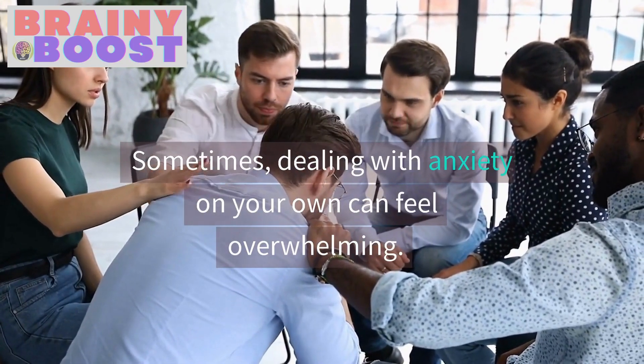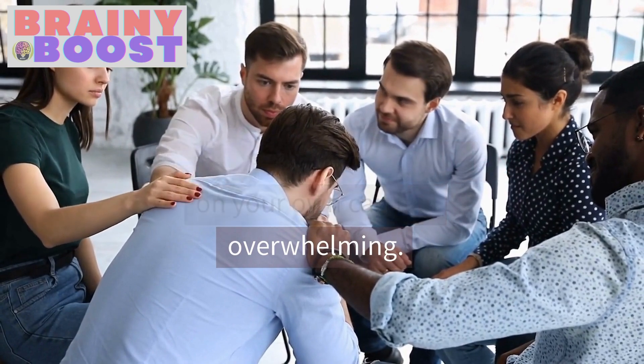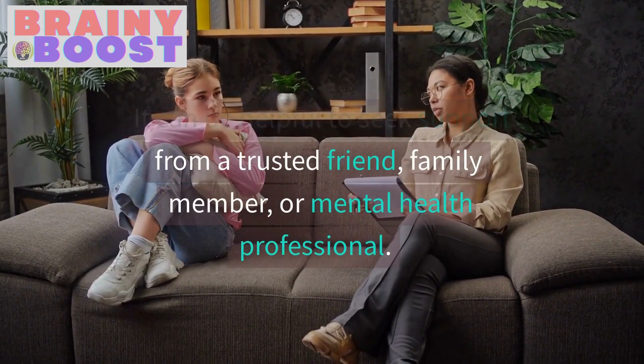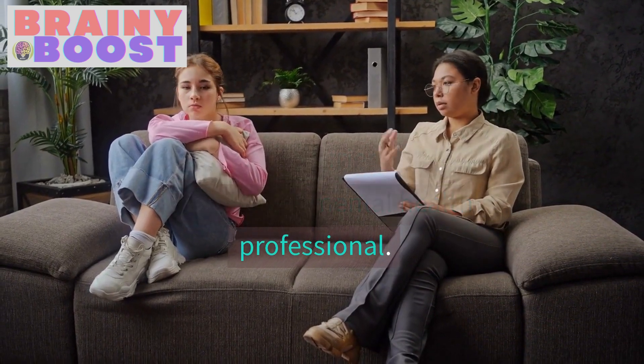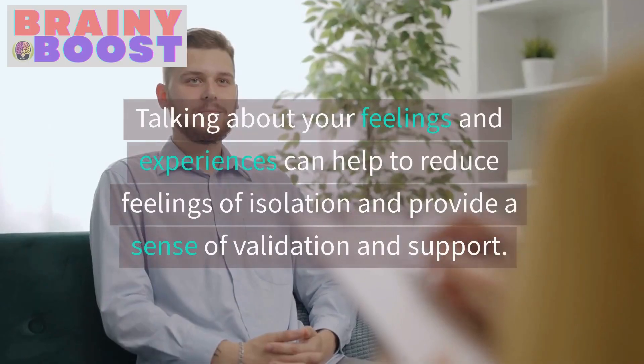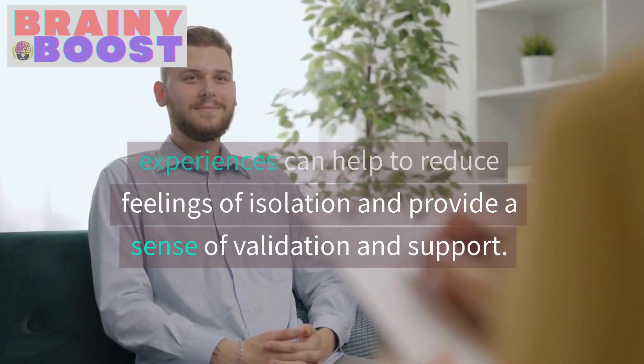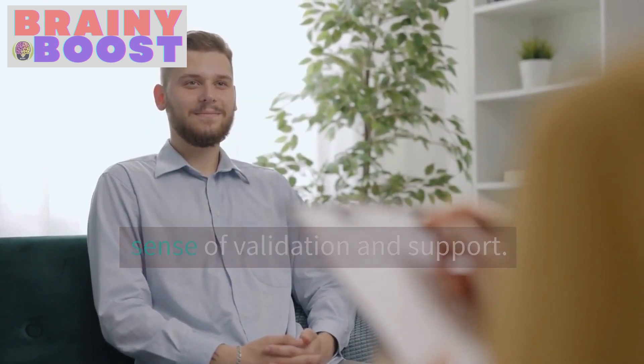Seek Support. Sometimes dealing with anxiety on your own can feel overwhelming. It can be helpful to seek support from a trusted friend, family member, or mental health professional. Talking about your feelings and experiences can help to reduce feelings of isolation and provide a sense of validation and support.